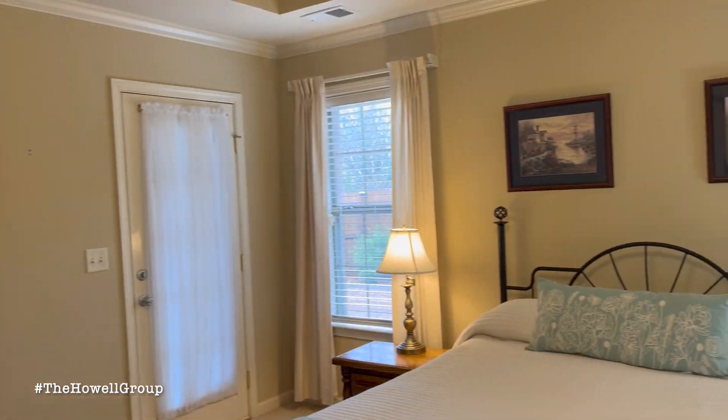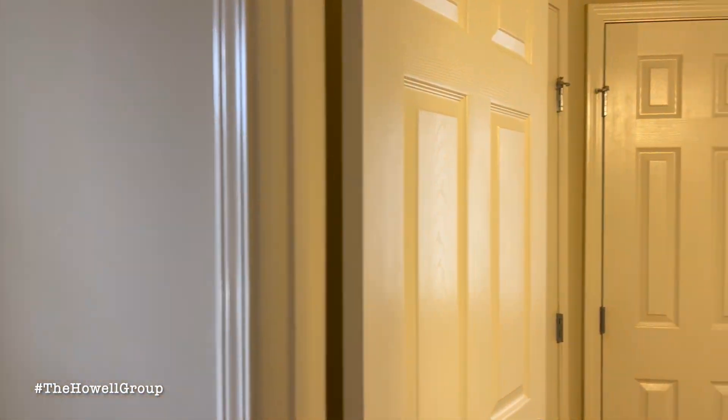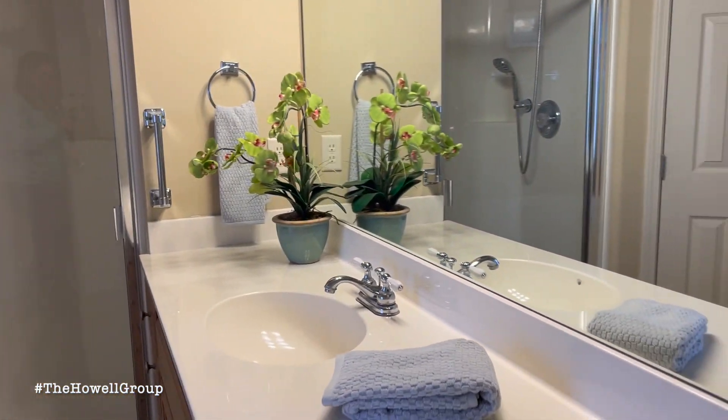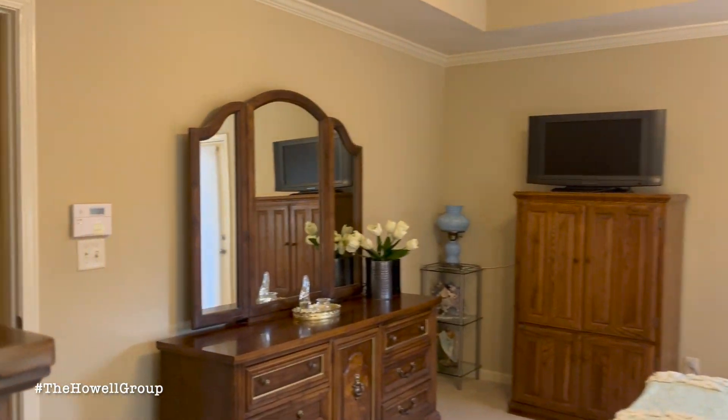You have an eat-in kitchen area with some stainless steel inside the kitchen. Brand new microwave, newer dishwasher, and just off the kitchen is the laundry room.